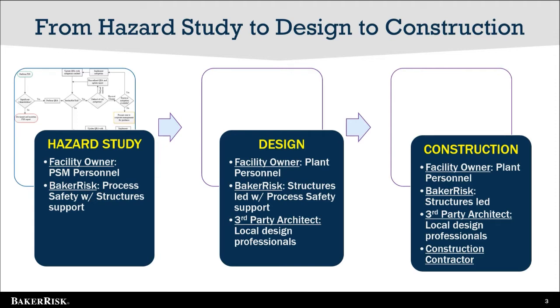Let's walk through an example of how a structural mitigation project may develop. As we move through this example, notice the number of individuals that participate in a building design effort. During the hazard study, the owner's lead is a PSM specialist. While a Baker Risk structural engineer is involved, the Baker Risk lead is typically a process safety engineer. When a building upgrade project is a solution to address risk identified in the hazard study, it is prudent for the hazard study team to draft a design basis document to communicate the why behind the project. As the design phase starts, key personnel involved shift from process safety engineers to design-focused engineers.